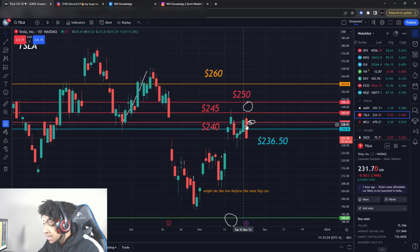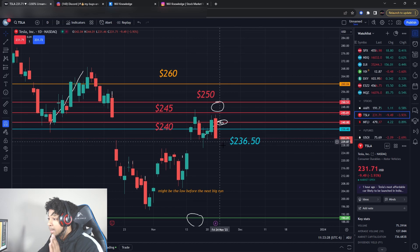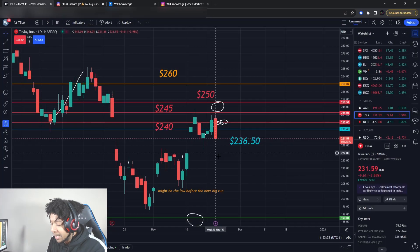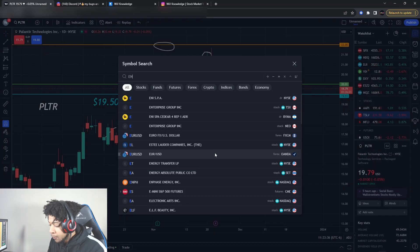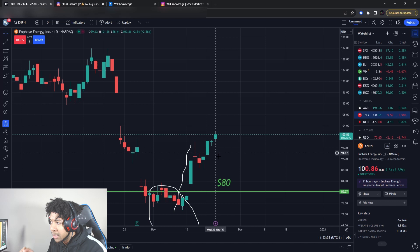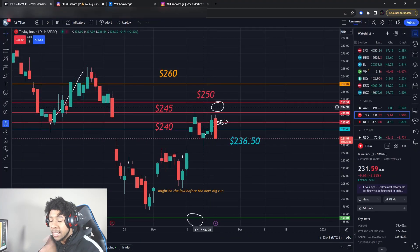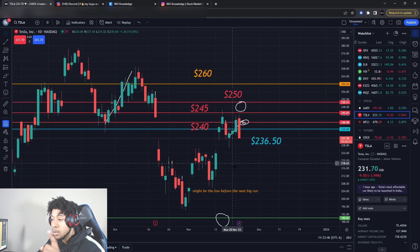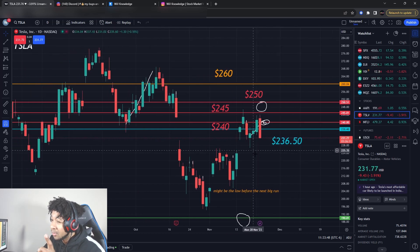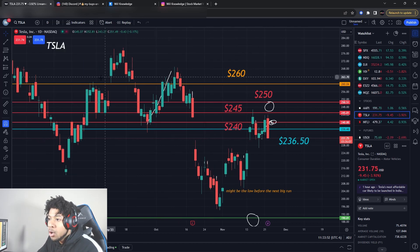Tesla is crashing through the floor. Is it time to buy? We're going to go over a very important level below Tesla that we must know if that breaks, because I believe we're going to get a bigger crash. We're also going to go over Palantir stock — it's pulling down, kind of breaking the buying level. We're also going to go over Enphase and maybe two others. Let us go ahead and go over Tesla stock.